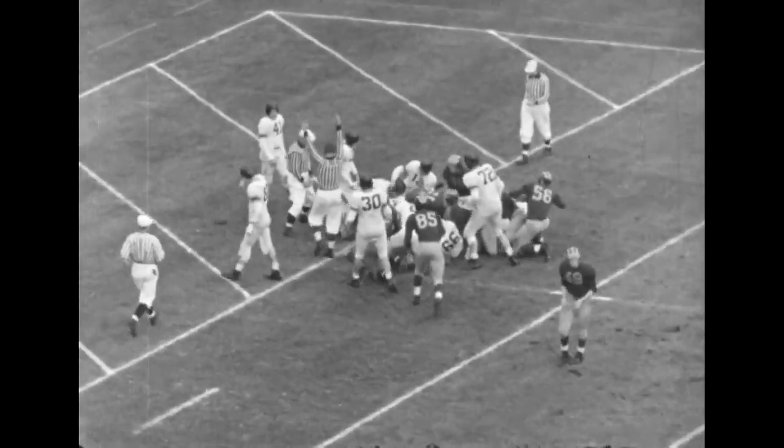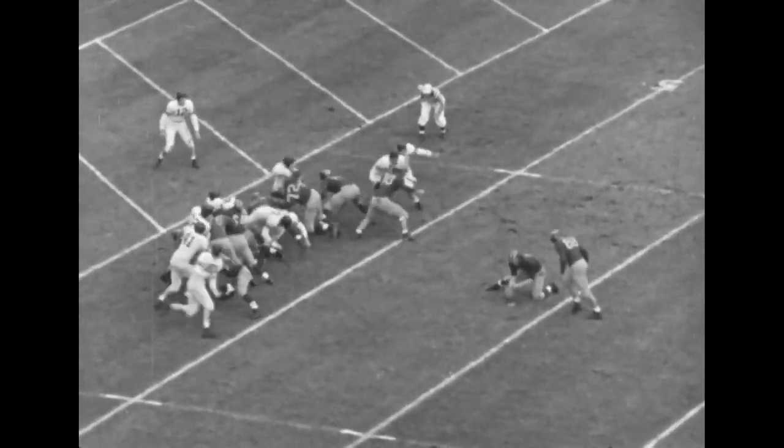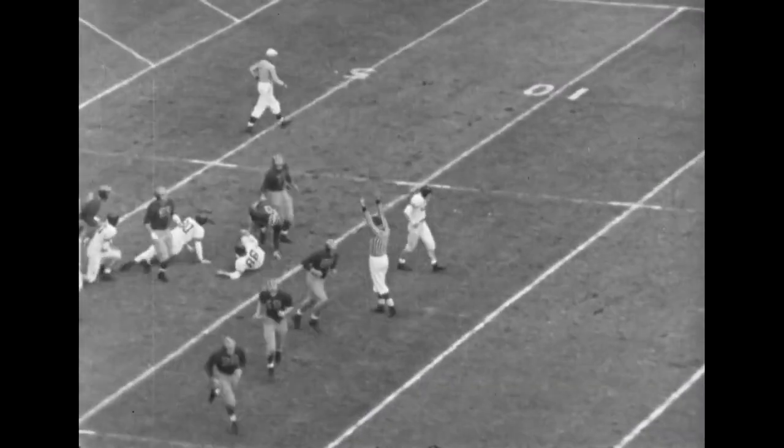Michigan out in front, 6-0. Harry Ellis back to kick, Chuck Ortman will hold. There's the boot — and it's good. Score 7-0, just getting underway in the first quarter, Michigan out in front.